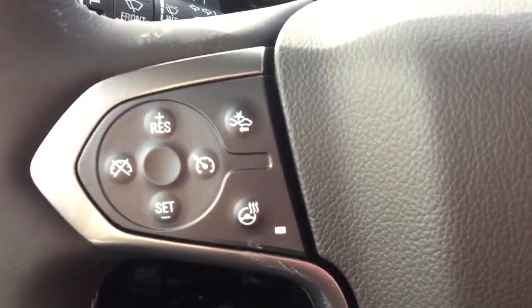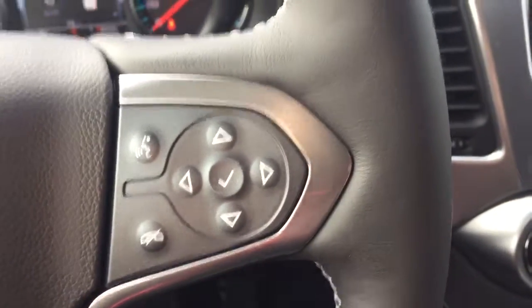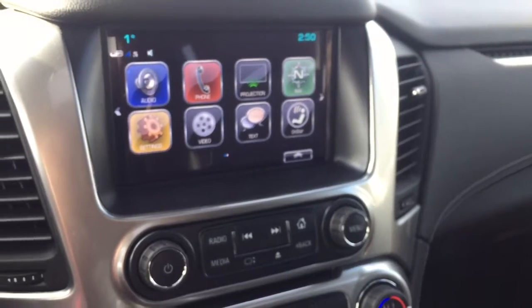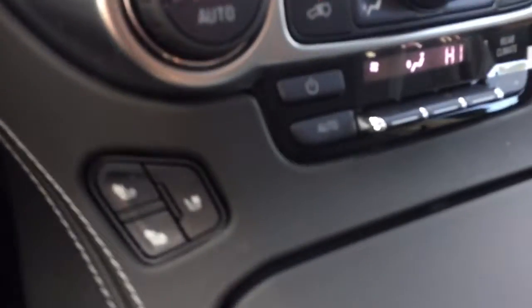On the steering wheel we have cruise control, forward collision alert, heated steering wheel, Bluetooth capability, media controls, screen display with navigation, rear vision backup camera, AM FM radio, Sirius XM radio, CD player, dual climate controls with heated and cooled seats.